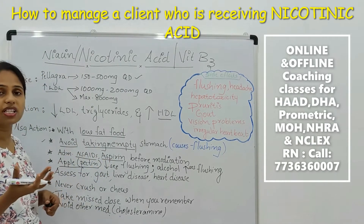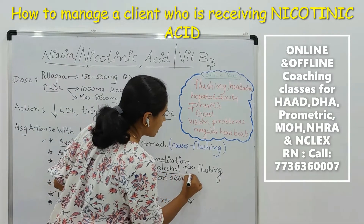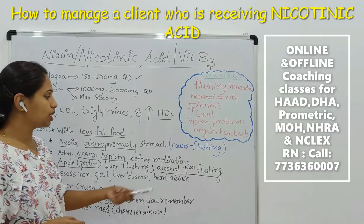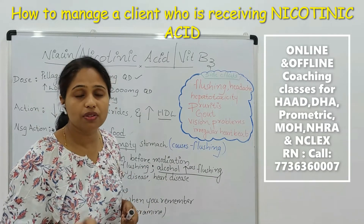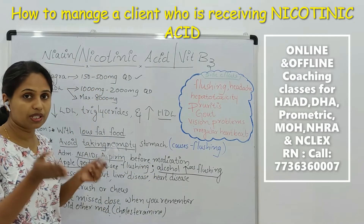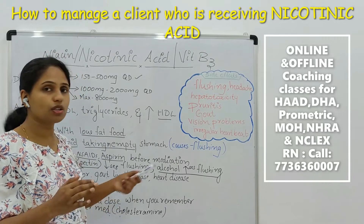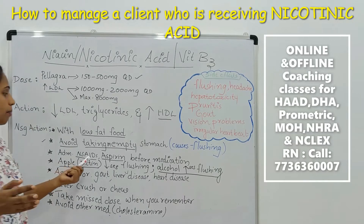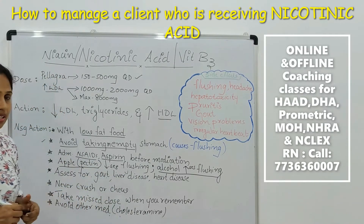There are certain situations where flushing will worsen. For example, if a patient is taking alcohol, that increases flushing. So you need to ask the patient to stop alcohol in order to reduce chances of flushing. Alcohol will worsen the flushing, while NSAIDs and aspirin will reduce flushing.